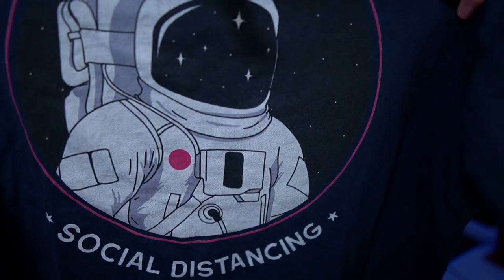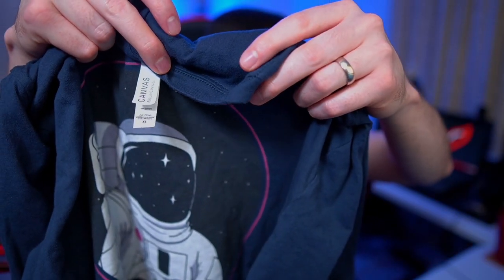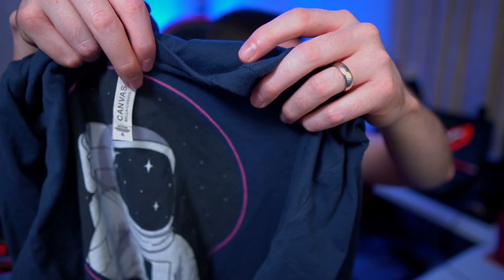I was already playing around with it before they even reached out to me. I had ordered a shirt to test out the quality and to see what the whole process was like. This right here is a t-shirt I created on SE Merch — this is like 'social distancing to the max.' This is a very good quality shirt. The print is really, really good, and it's a Bella Canvas — you can see right there at the tag. It's not going to feel rough; it's very soft, 100% cotton, and it's a great shirt.